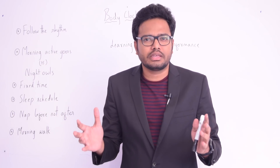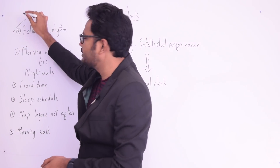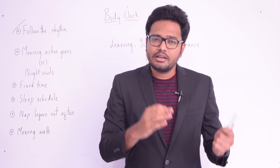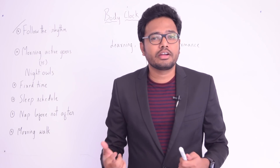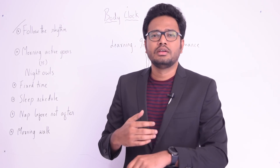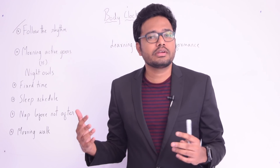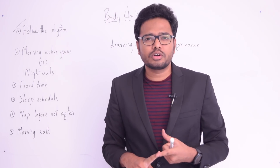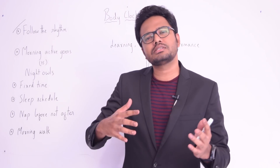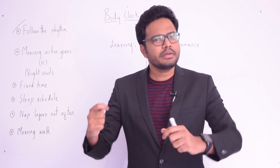The first tip is: follow the rhythm. The problem isn't just about a study timetable — it's about getting up in the morning and sleeping at night. Following a regular pattern of waking and sleeping is a huge challenge due to the distractions of modern life. When you don't follow the rhythm, you face consequences: memory loss, inability to focus, loss of speed and accuracy, and diminished intellectual performance — all results of not respecting your biology.